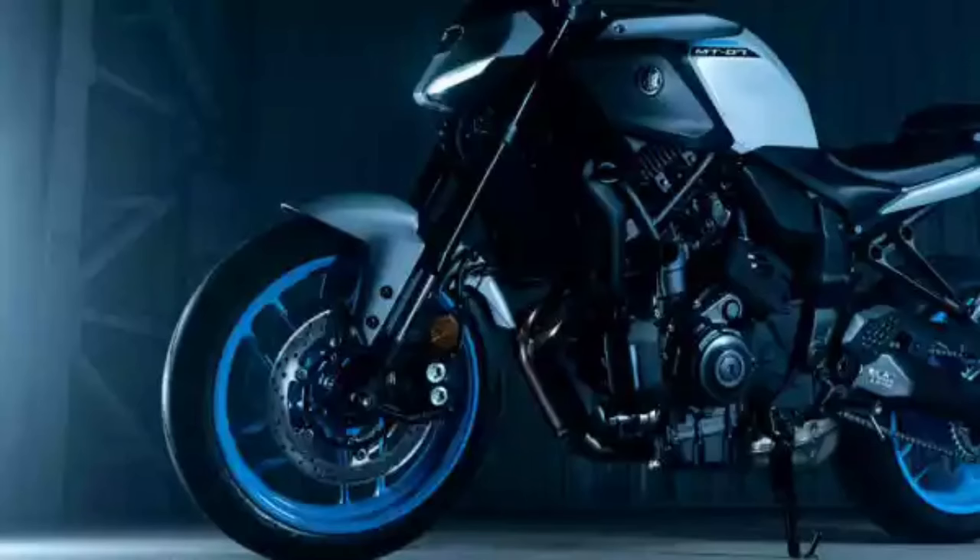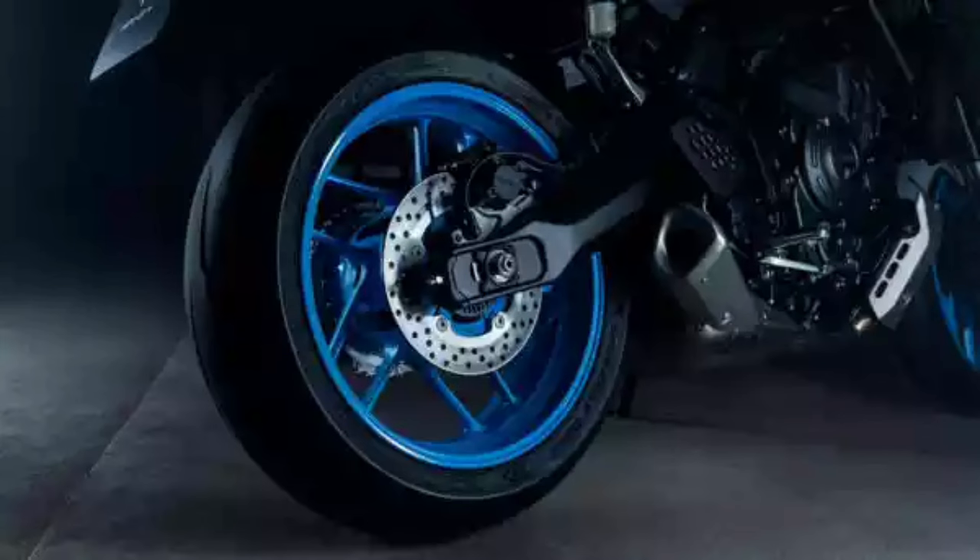Highly responsive adjustable suspension: new 41mm upside-down forks offer high levels of control and an intuitive connection with the front tire, while giving a modern look to the MT-07. The highly responsive forks are matched to a link-type rear shock absorber, adjustable for both preload and rebound damping, creating a sporting ride every time.